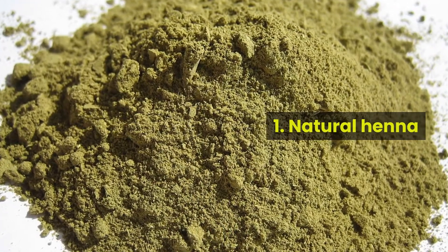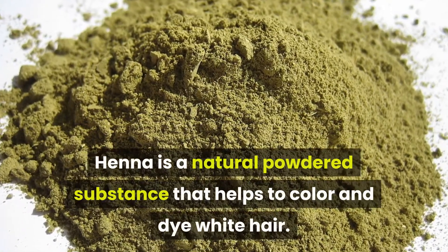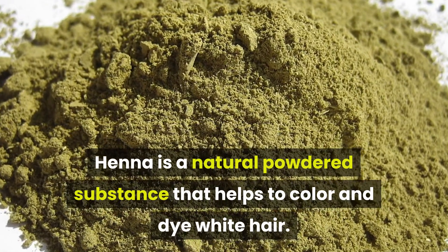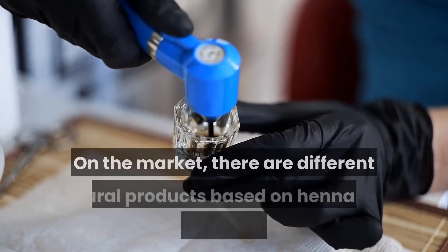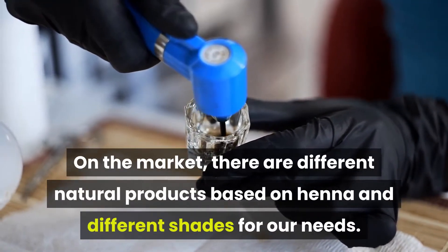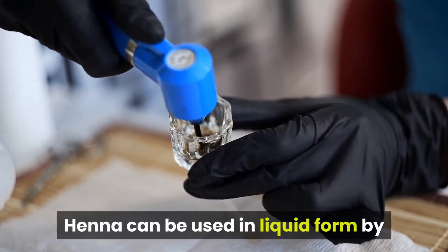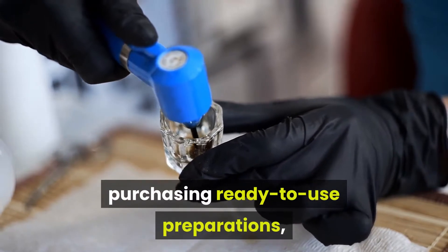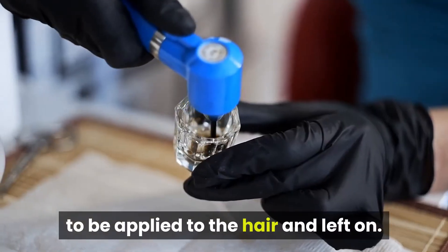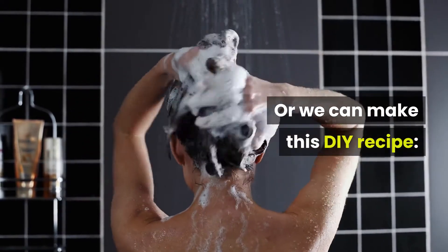Number 1: Natural Henna. Henna is a natural powdered substance that helps to colour and dye white hair. On the market, there are different natural products based on Henna and different shades for our needs. Henna can be used in liquid form by purchasing ready-to-use preparations to be applied to the hair and left on. Or we can make this DIY recipe.